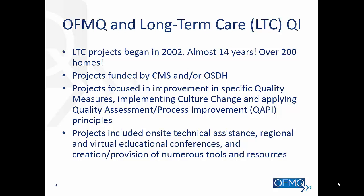Let me briefly tell you about the work we've done in Oklahoma with long-term care and quality improvement projects. We've been working with nursing homes since 2002 — that's almost 14 years — and we've worked with over 200 homes in our state. Most of these projects were funded by CMS and/or the Oklahoma State Department of Health, focused on specific quality measures such as improving pressure ulcers, implementing culture change, and applying quality assessment process improvement principles. These projects included on-site technical assistance, regional and virtual educational conferences, and creation of many tools and resources.